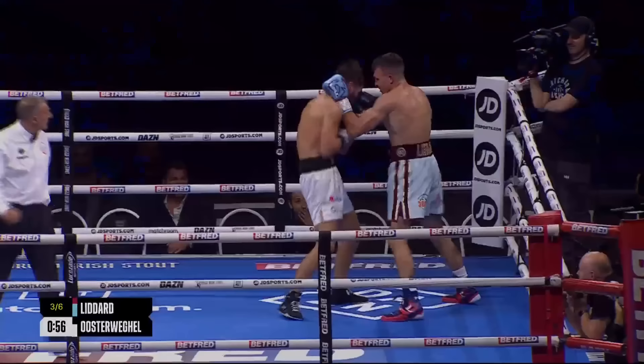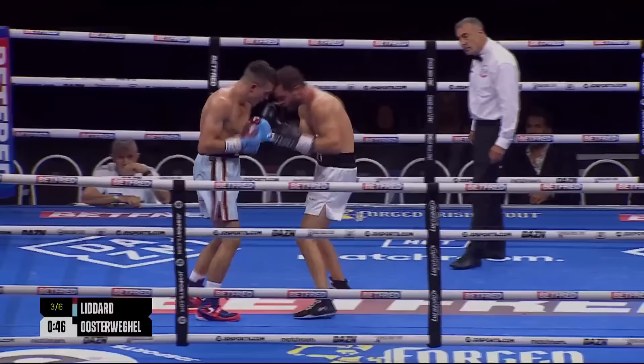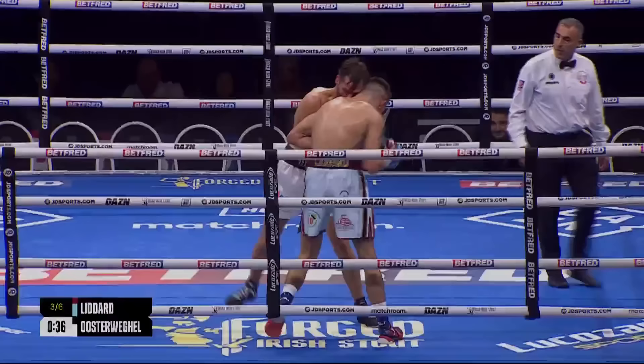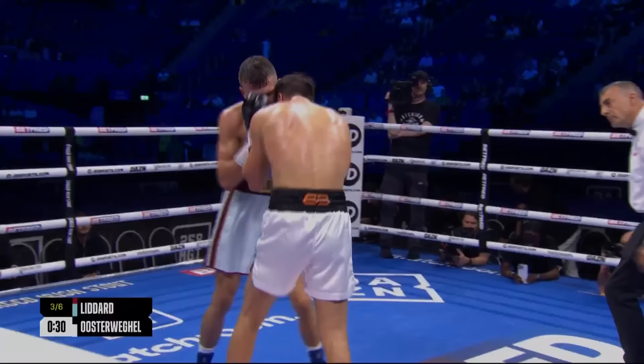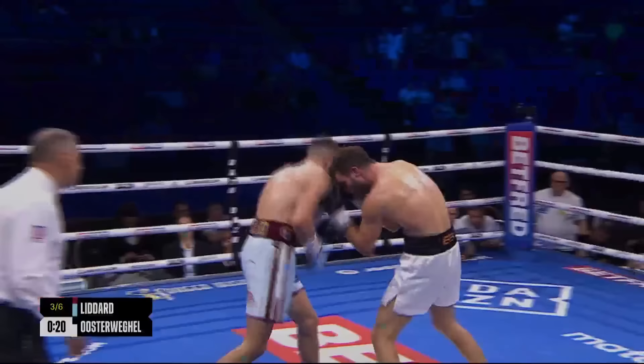The problem for Oosterweigel is that Liddard's got such good composure. That good grounding and good fundamentals of the tight guard means you sit down in the pressure, you don't panic. Good work to the body — a right uppercut from Oosterweigel, and a left dart from Liddard. The quality of work that George is doing in the gym, with top class sparring in the Tony Simms gym — the success in that club is really oozing through to the younger fighters. Getting that one-two, left dart — that's been a good combination for Liddard.